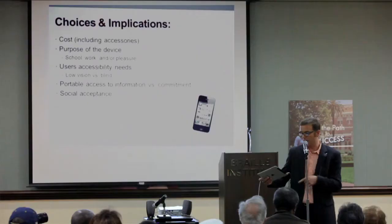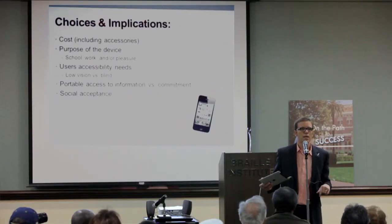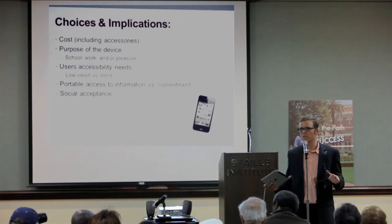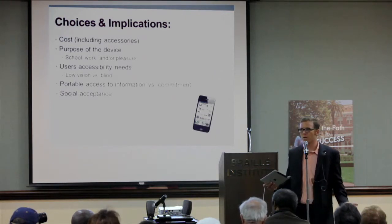If you're going to choose one of these devices, I encourage you to consider several things. The cost, including accessories — because you can buy a device, but you want a nice case and other add-ons, so consider the true cost. If you can get away with a $100 magnifier, you probably just want to do that. You don't need to drop $500 on an iPad and then another couple hundred on accessories. So consider the price.